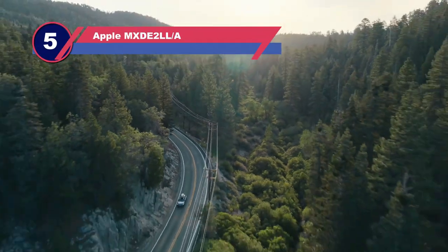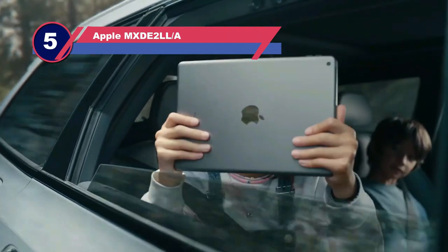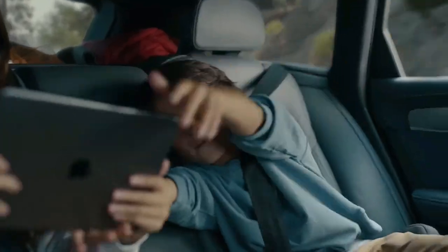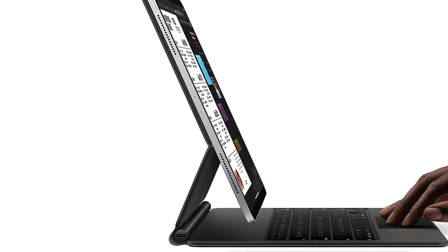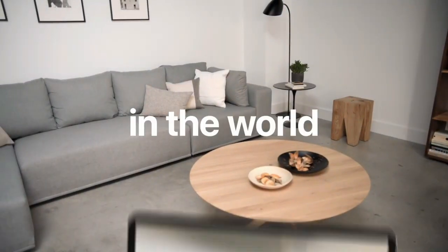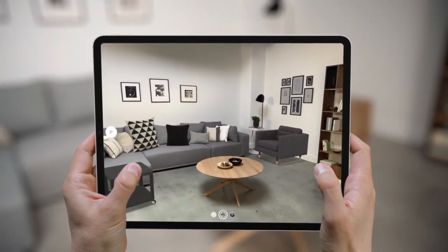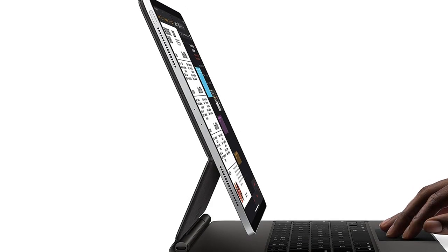Number five: Apple MXD2LL/A iPad Pro for xcloud gaming. Mac OS has a lot of shortcomings but iOS is still a pretty good platform for mobile gaming. Apple enthusiasts should get the iPad Pro for the best gaming experience. Although I'm not an Apple fan, I was impressed by this tablet's sleek Liquid Retina XDR display along with ProMotion variable refresh rate technology, P3 wide color, and True Tone — available in 12.9-inch or 11-inch sizes. The viewing experience is just amazing.